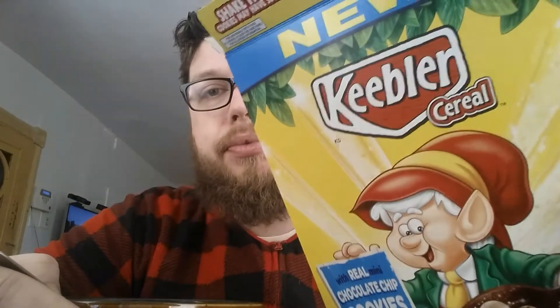I'm going to give this Keebler cereal from Kellogg's an 8 out of 10. Let me know if you guys have ever tried this cereal and what other cereals you'd like me to try. Anyway, good morning everyone. Until next time, bye.